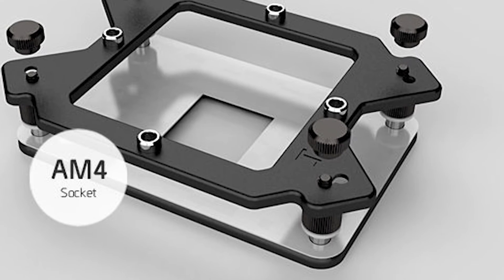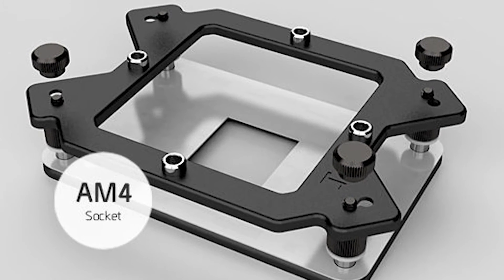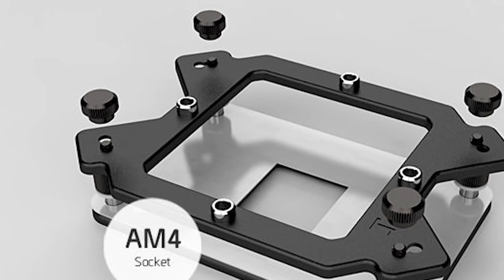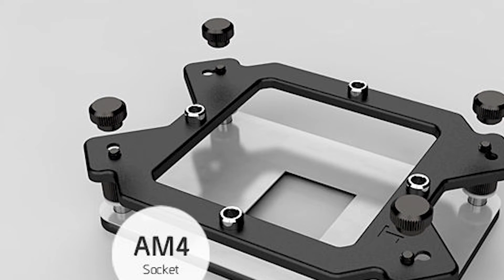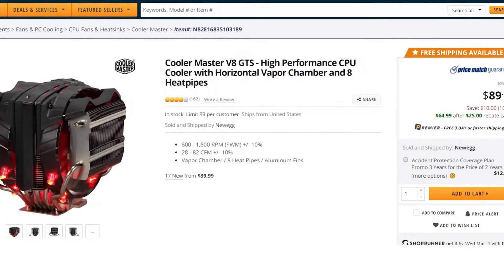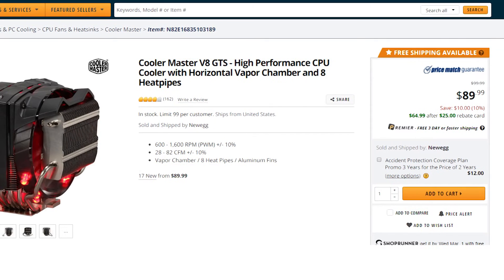Welcome back to Gamer Milled. For those who aren't aware, AMD's new Ryzen CPUs will feature different heatsink mounting brackets from their FX lineup. Apparently the dimensions are a little bigger. What does this mean for you? Well, that fan you spent a ton of money on just a few months ago? Yeah, that won't work with your new CPU.